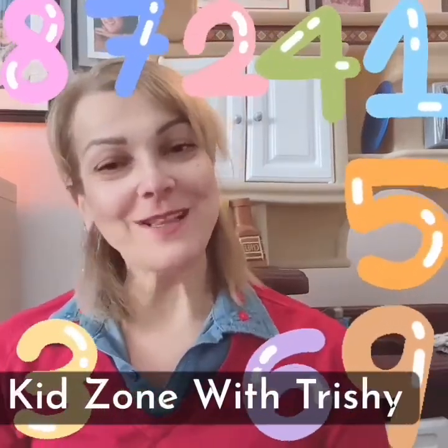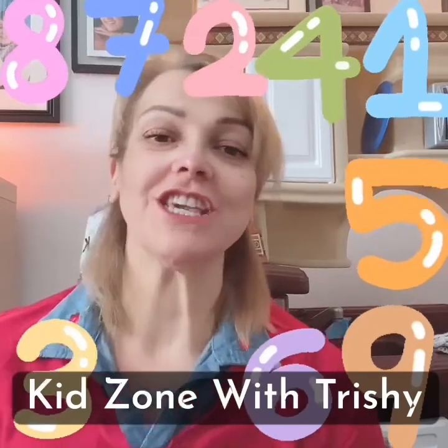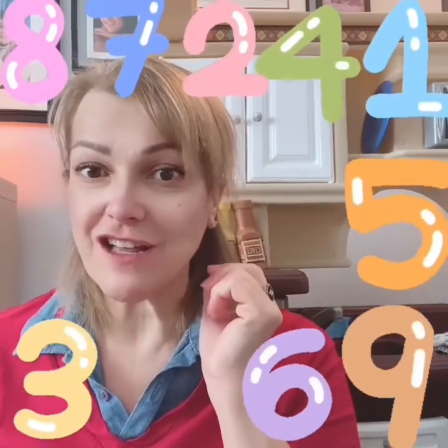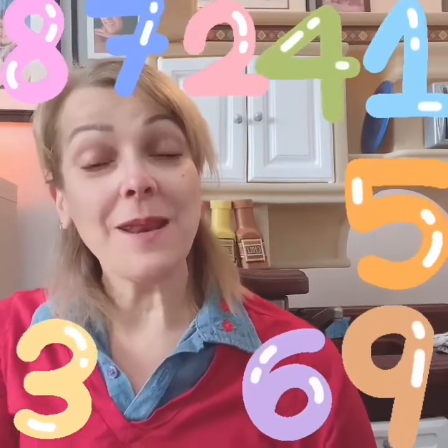Hi friends. Welcome back to the KidZone with Trishy — that's me. Welcome back. Today we're going to be learning about something really special. Can you guess what it is? That's right. Numbers and counting. Can you say numbers?